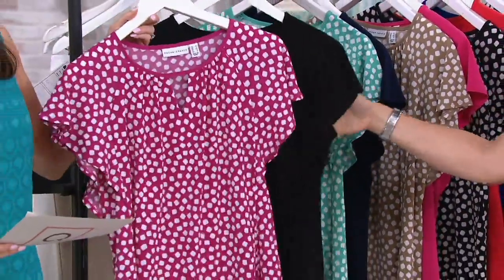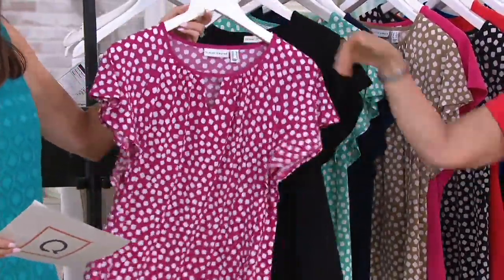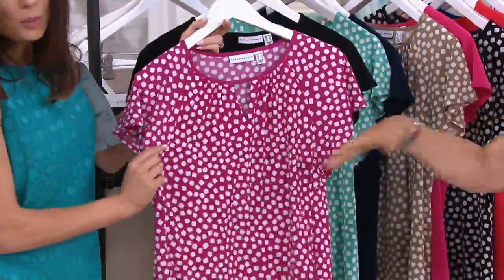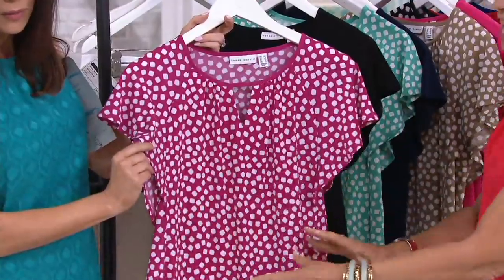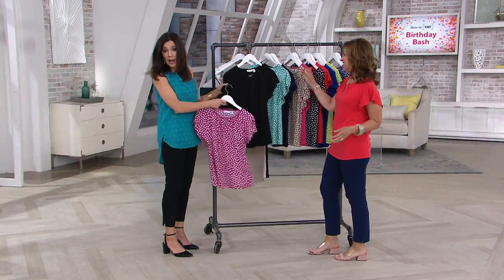Each one will now be under $30 for easy payments of $15. This is the berry dot — look how pretty that is. Isn't that gorgeous, the shape? I like the soft shearing. That figure flatters you. If you have a full chest, it gives you more room. For me, I'm a little smaller, it gives me a little extra. Berry dot, and then the solid is black.